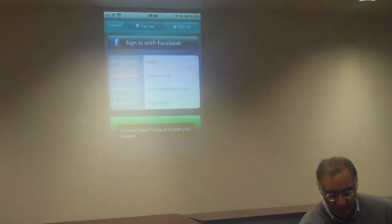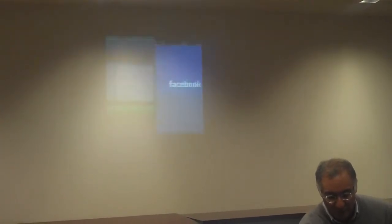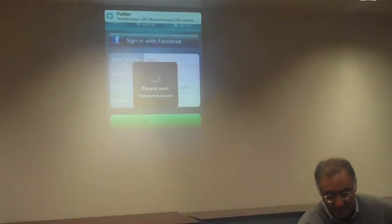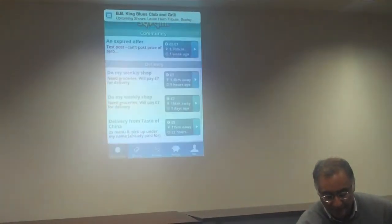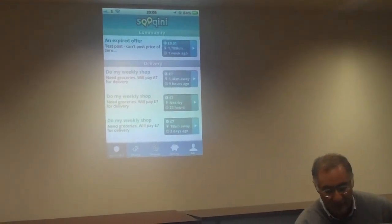It shouldn't let me post without being logged in, so I'll create an account. You can sign in with your Facebook credentials — I'll do that now, as I've signed in to Facebook previously. And now you can see there are two weekly shops in there, so it's gone in. Now I'm signed in.